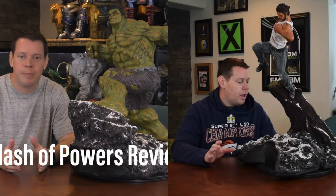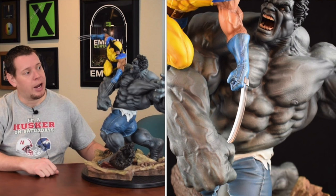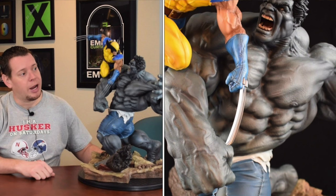Coming in at number 14 is the Sideshow Wolverine versus Hulk maquette. I had this repainted to the gray Hulk. This was in my very early part of collecting higher-end statues. I like this a lot. This was probably painted by the best Hulk painter out there. However, it just comes in as my least favorite. Doesn't mean I don't like it.